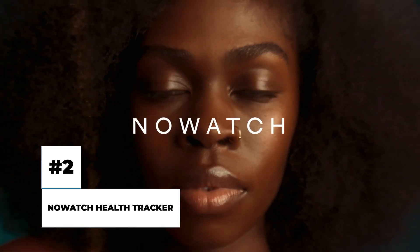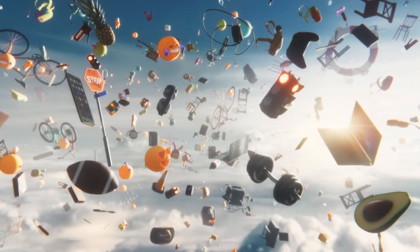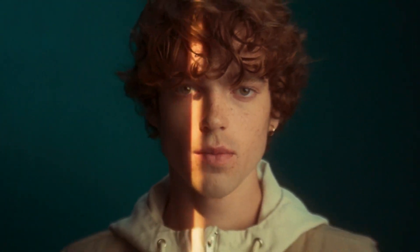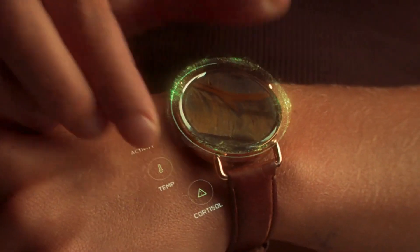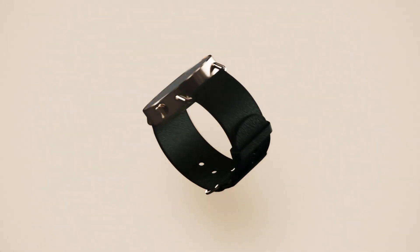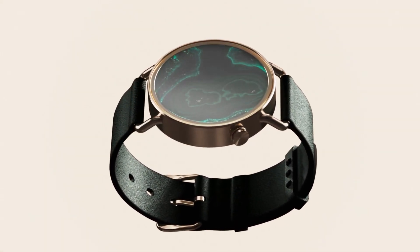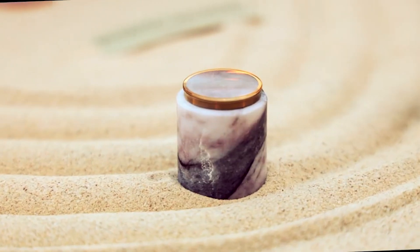Number 2: NoWatch Health Tracker. As we get stuck deeper into this fast-paced world of technology and data, we fail to balance ourselves and ultimately feel detached from our inner thoughts. It's quite hard to take care of our bodies because we are always rushing to get things done. How good would it be if you were notified about it all? NoWatch — a device, app, and membership — gives you access to your physical as well as mental wellbeing recommendations in real-time, predicts stress, improves sleep, and eventually helps restore balance.